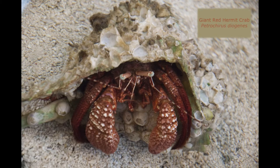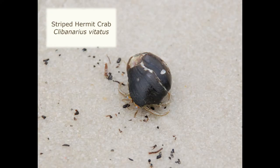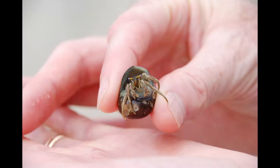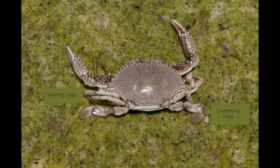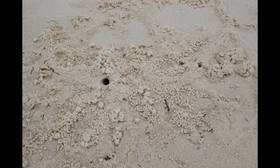Hermit crabs have to find a different shell to live in. They will often find shells of snails or conchs, something like that. As they grow and get larger, they have to get a larger shell. Some hermit crabs live in the water, others live on land. Many crabs that live in the water and swim have both swimming legs and walking legs. Some land crabs will roll little balls of sand around near their mouth and are able to extract bits of food from that sand, leaving these tiny balls of sand behind.